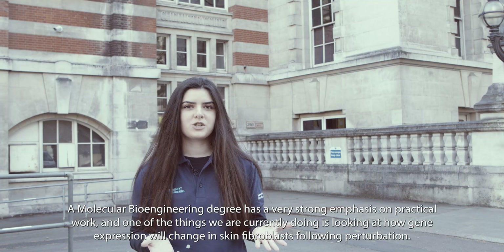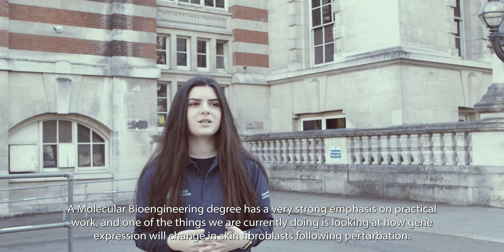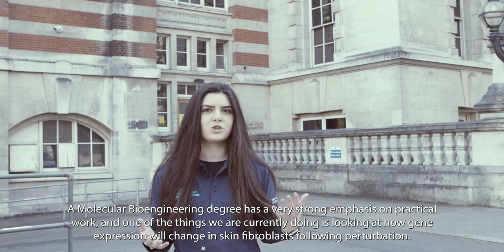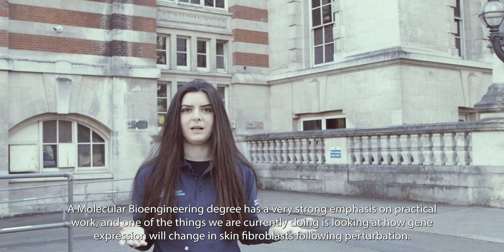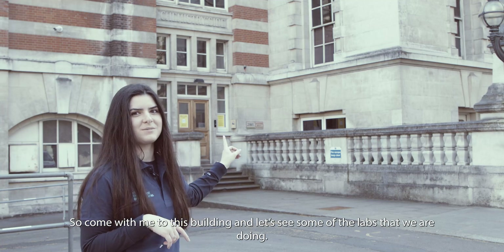A molecular bioengineering degree has a very strong emphasis on practical work, and one of the things we are currently doing is looking at how gene expression will change in skin fibroblasts following perturbation. Come with me to this building and let's see some of the labs that we are doing.